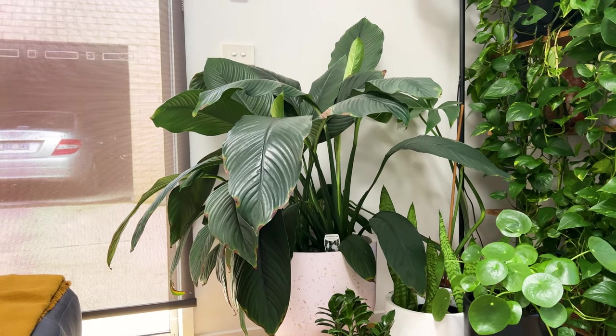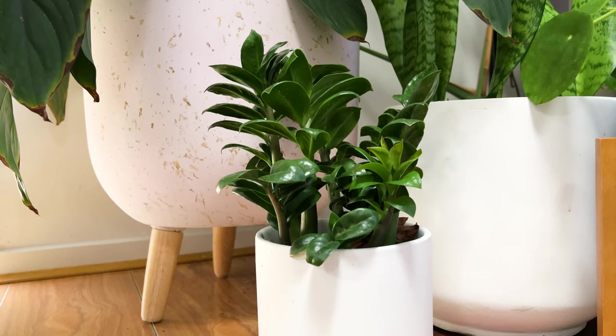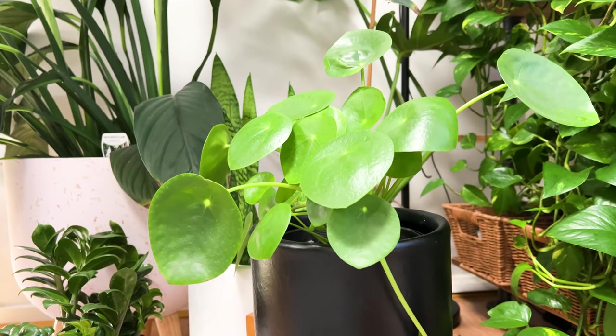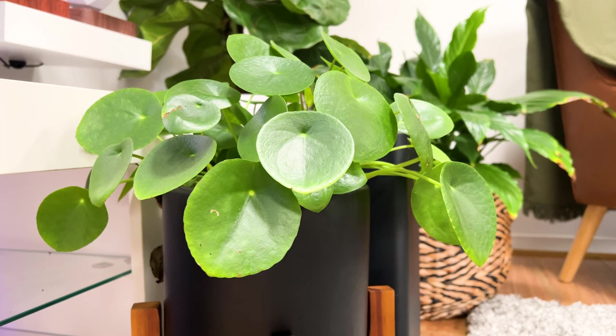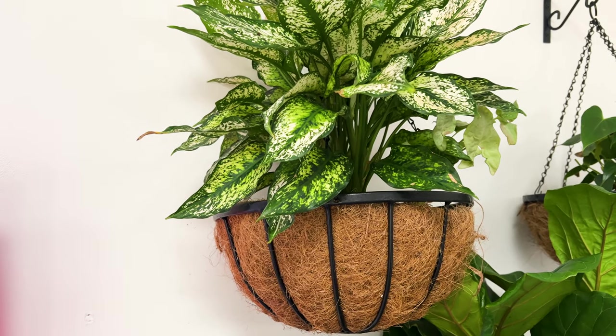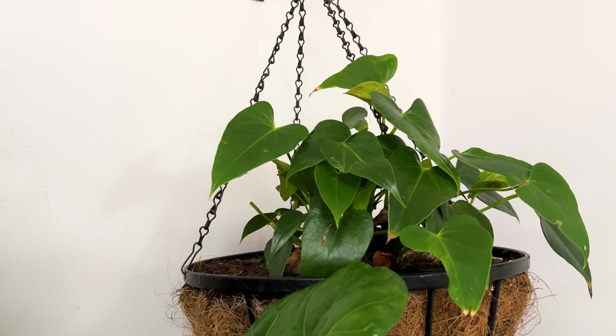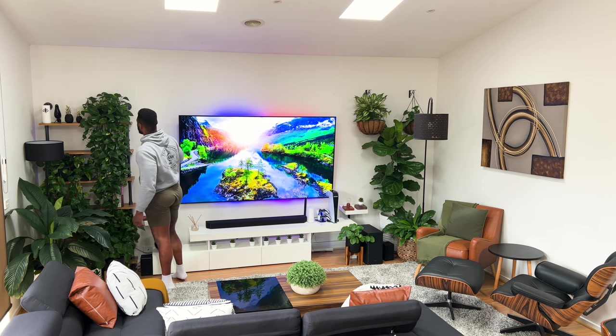Starting with the ones next to the industrial shelf, I've got a Monstera, a giant peace lily, a ZZ plant, and a Chinese money plant. Moving to the other side, I've got a Chinese money plant, peace lily, fiddle leaf fig, dracaena plant, and a flamingo lily — all in coconut fiber baskets that add extra texture to the space. Taking care of them has become one of my favorite pastimes.